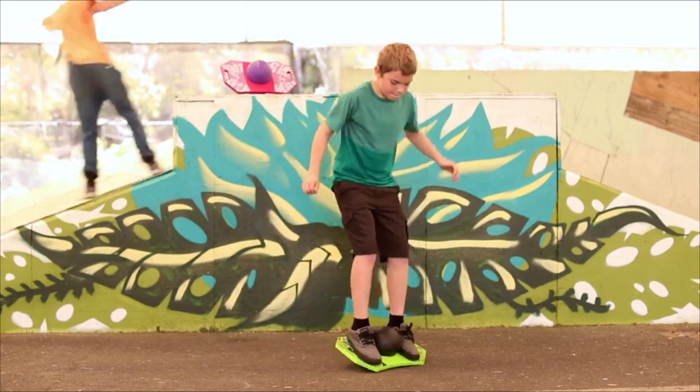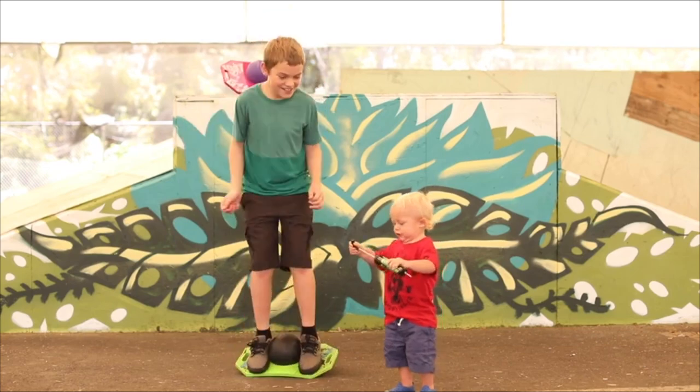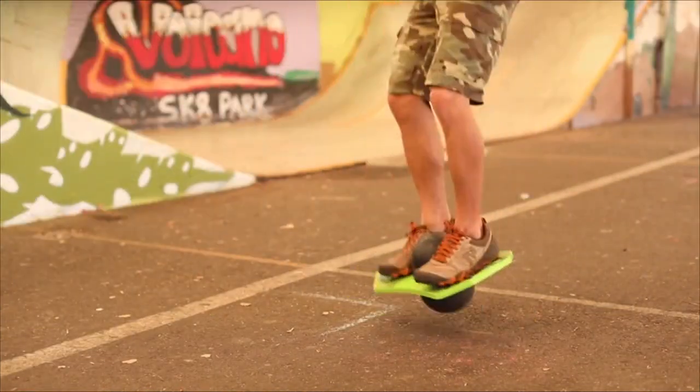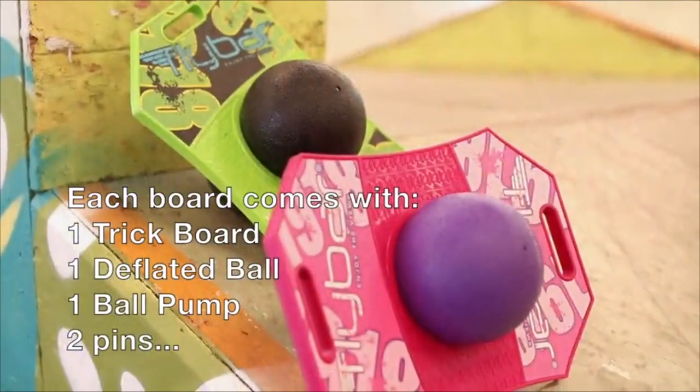This is a trick bounce board for boys and girls ages 6 and up. It's like a pogo stick but without the stick. It has a durable plastic deck with a textured surface and a rubber ball attached to the bottom. You can bounce on it, spin it, flip it, and do all kinds of tricks with it.